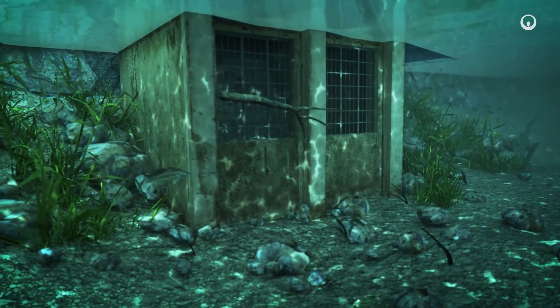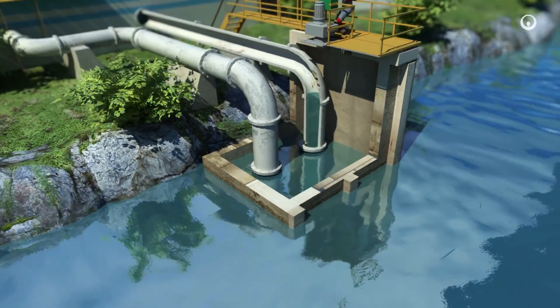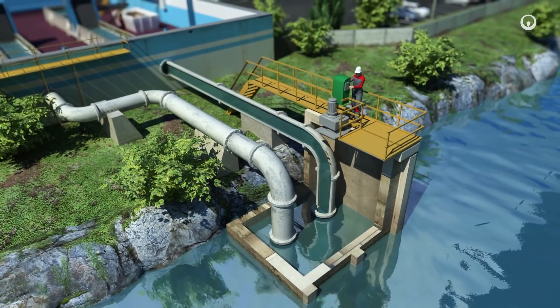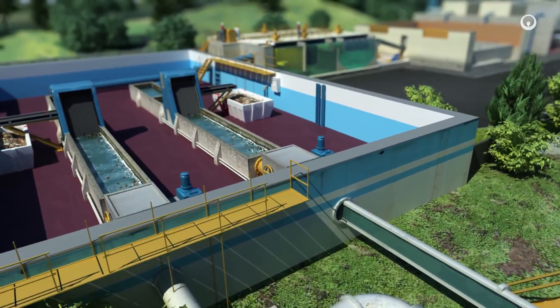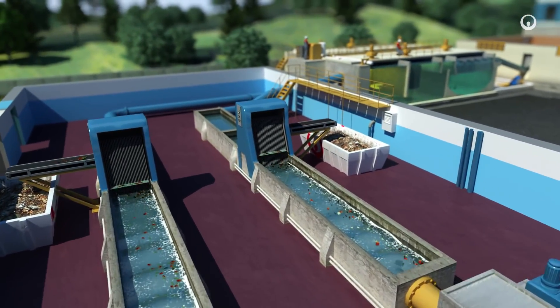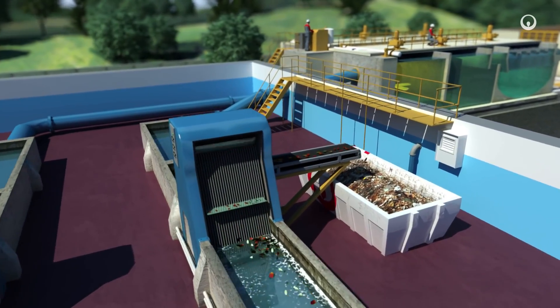A screen covering the water intake blocks the largest objects. Then we pump the water and channel it to the drinking water production plant. First we remove the suspended matter in the water — screens block the solid waste and rakes then lift it out.